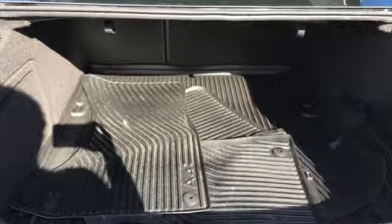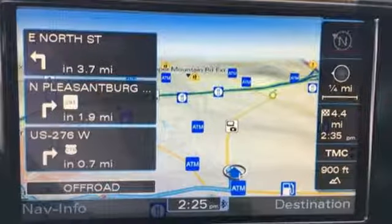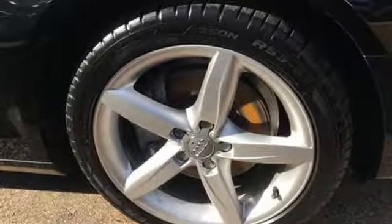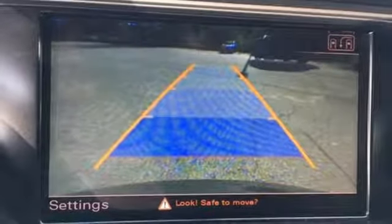External memory control, power heated mirrors, leather bucket seats, three 12-volt power outlets, leather steering wheel, turbo inline four-cylinder engine, power sliding and tilting sunroof, gas pressurized shocks, and continuously variable automatic transmission.